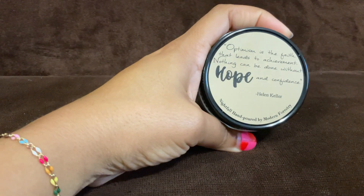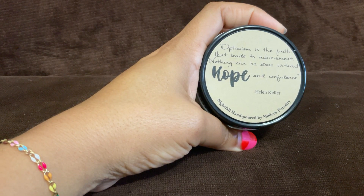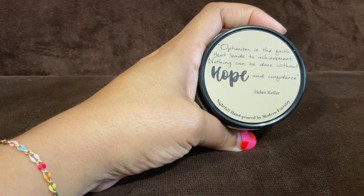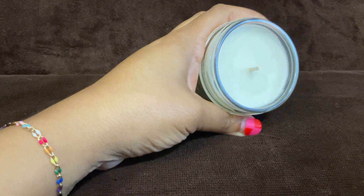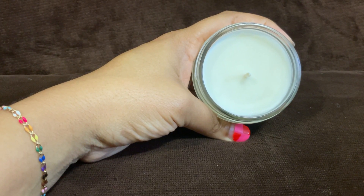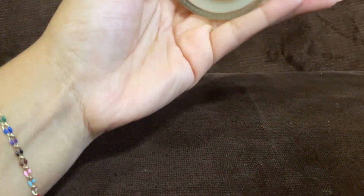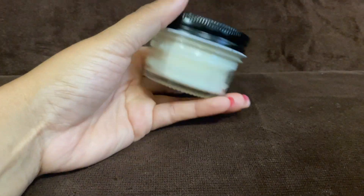The next item is a candle. It has a Helen Keller quote on it: 'Optimism is the faith that leads to achievement — nothing can be done without hope and confidence.' This is a Nightfall hand-poured candle by Modern Forestry, and it smells good. I smell some spices in there — not like apple spice or anything, but it has a hint of something. Here's the bag, and it's in a nice little mason jar packaging.